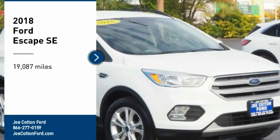Stop by and take a look at the 2018 Escape. Gas engines flex, tow, sip, and go with Ford Escape. This vehicle has less than 20,000 miles.